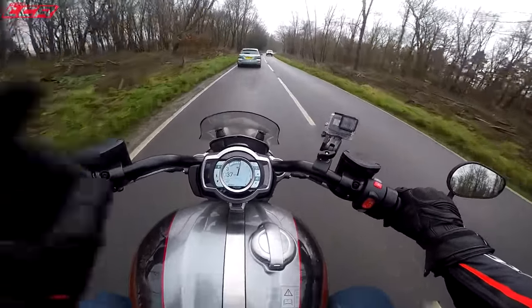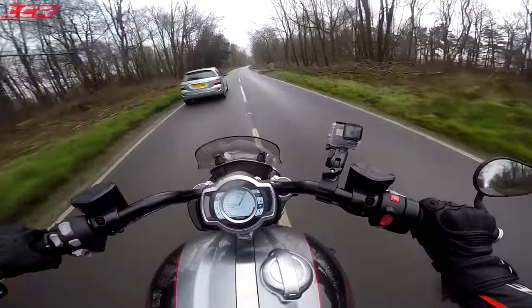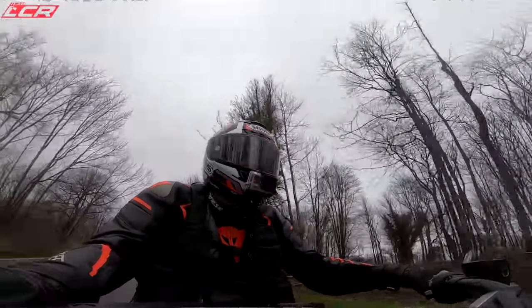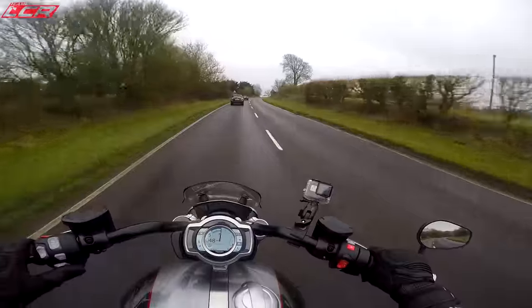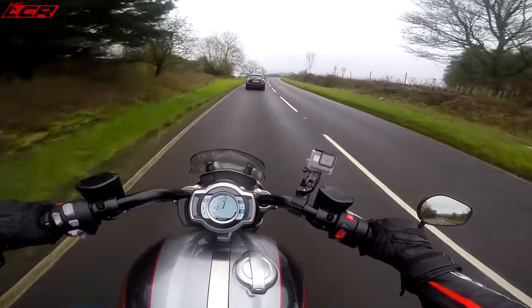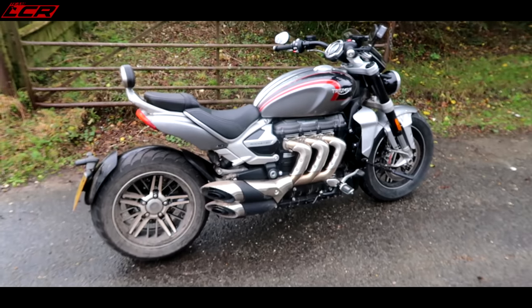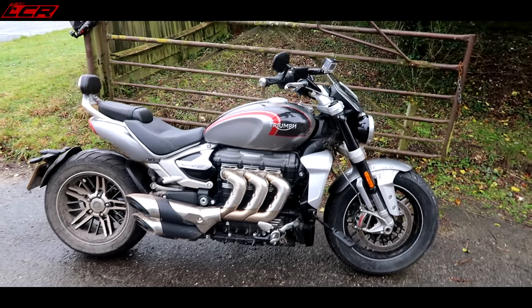2000 revs, third gear, 40 miles an hour — 75 miles an hour. Suffice to say it's got a bit of grunt. Let's pull over here and do a little walk-around. The walk-around could take a little bit of time on this one because there's a lot to show you.